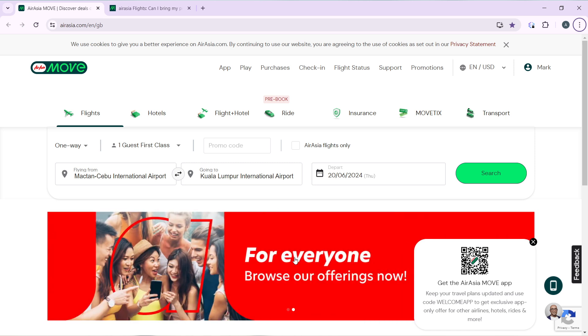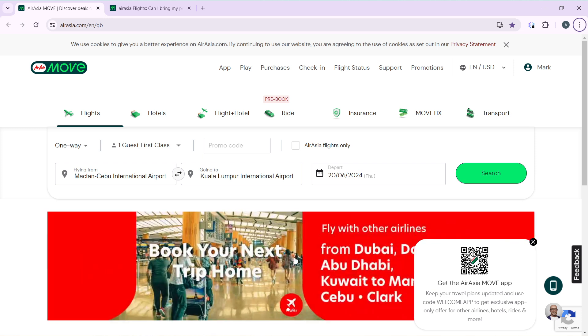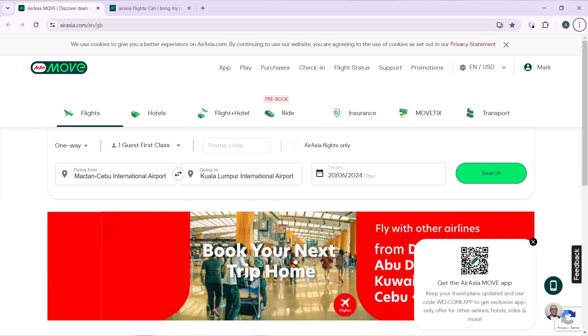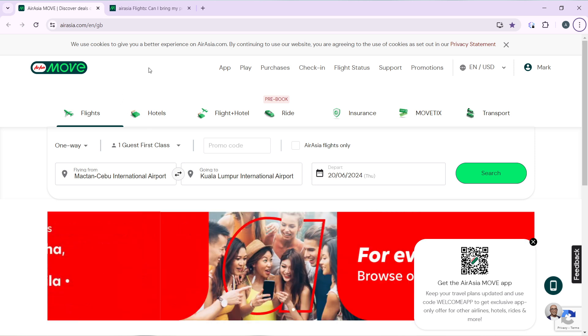After signing in successfully, it's going to take you right into this page where you can explore a lot of features on AirAsia. Now that we are here, let's hop into today's topic: how to travel with pets on AirAsia. First off — is it possible to travel with pets on AirAsia? Let's find out.